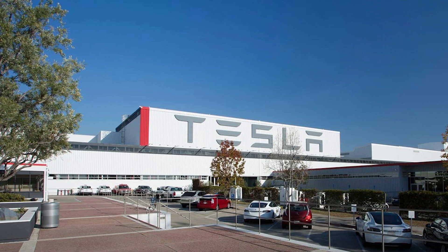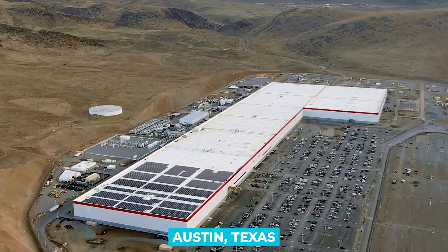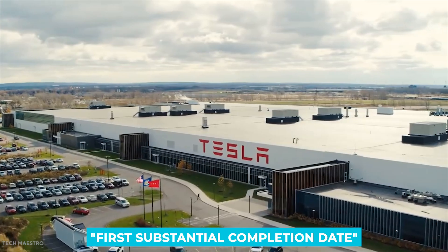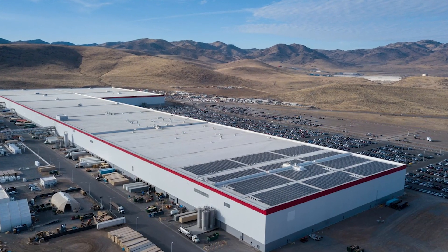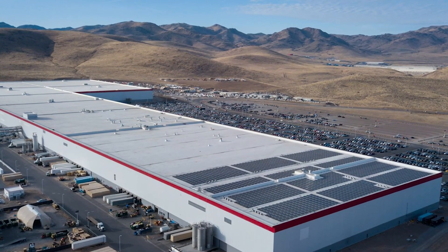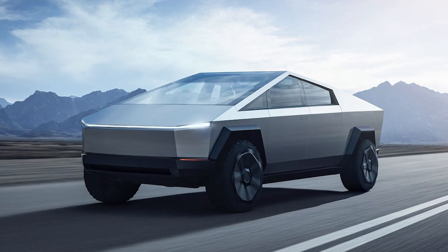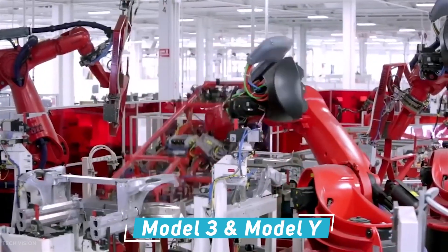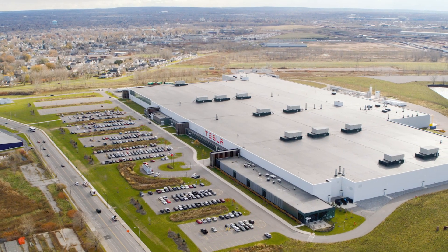The location where Tesla will manufacture their electric Semi will be in its new factory in Austin, Texas. Currently, the new factory will have a first substantial completion date of May 1st of this year, offering that construction will be complete enough to be capable of sustaining operations to some degree. The new Gigafactory will be the production site of the Tesla Semi and the primary location for the upcoming Cybertruck as well, in addition to producing the Model 3 and Model Y electric cars for the eastern half of the United States.